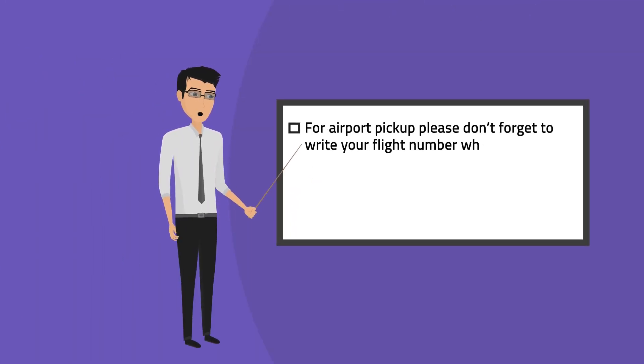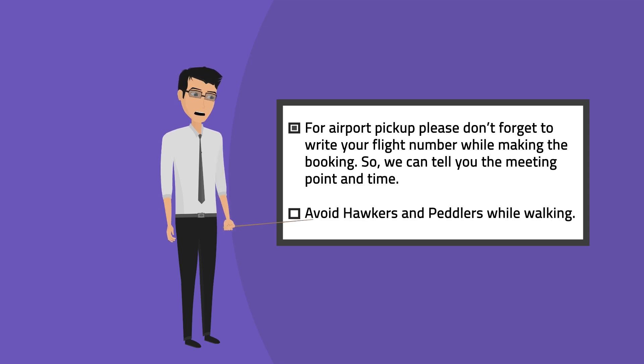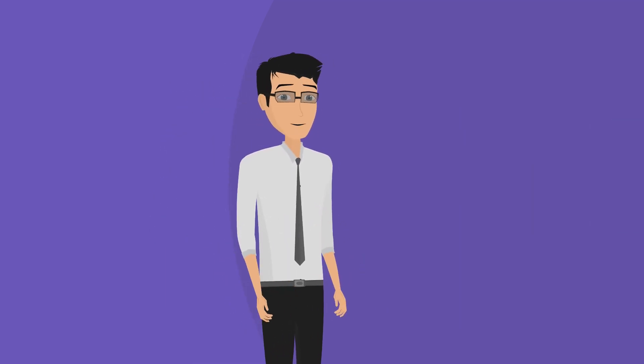For airport pickup, please don't forget to write your flight number while making the booking, so we can tell you the meeting point and time. Avoid hawkers and peddlers while walking. If you have not booked the tour, book it fast. Thanks for watching.